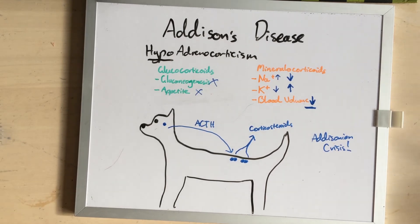These dogs will never have a stress leukogram, because they don't have any cortisone to make one.